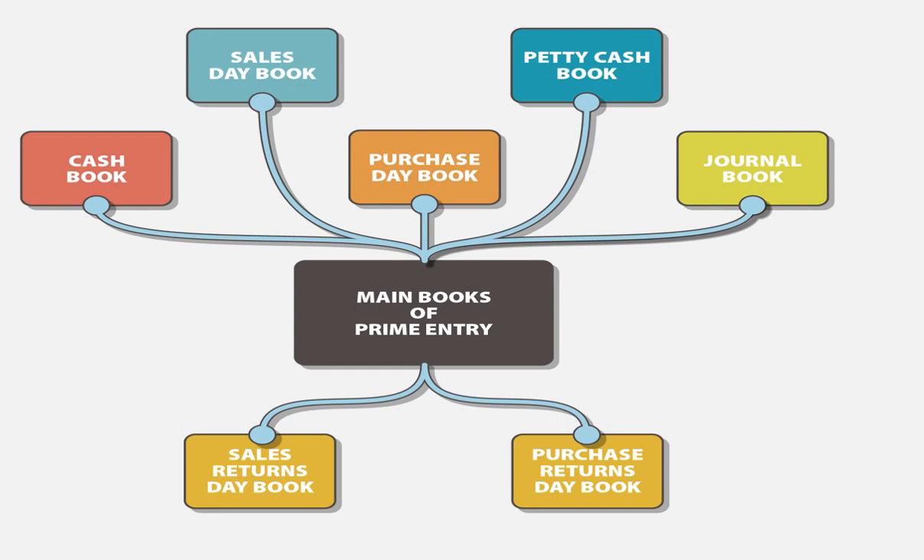We have the sales day book, the purchases day book, the petty cash book, the journal, the purchases returns day book, the sales returns day book, as well as the cash book. We are going to look at each one to see what is entered in that book of prime entry.